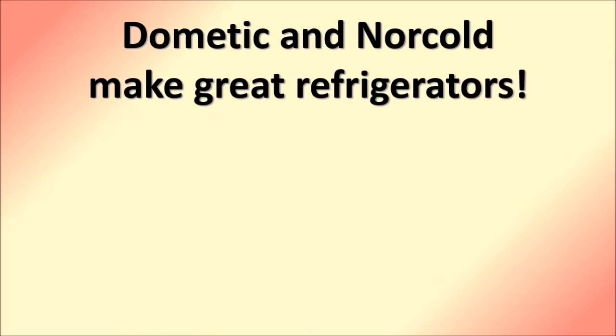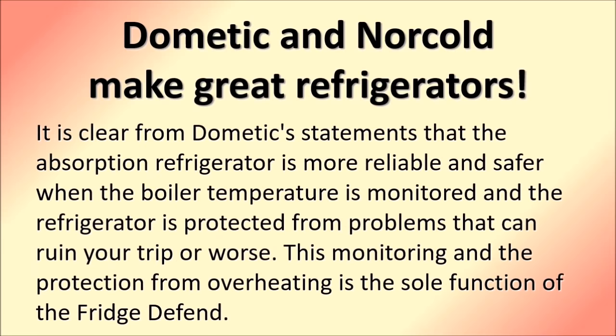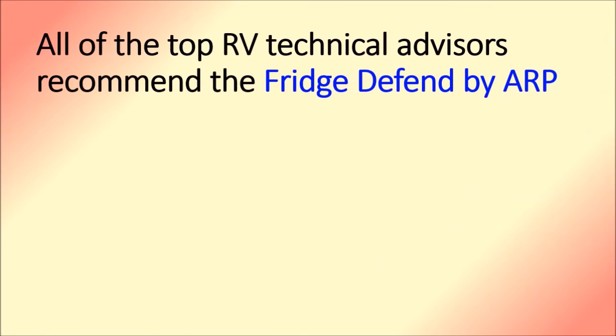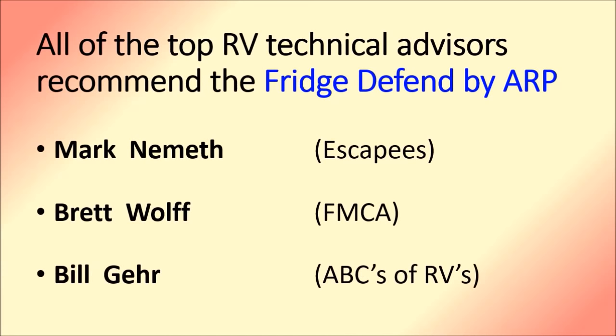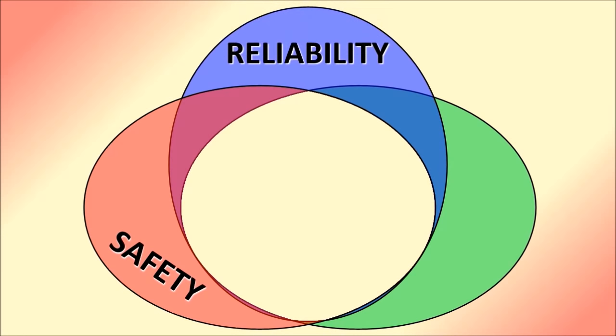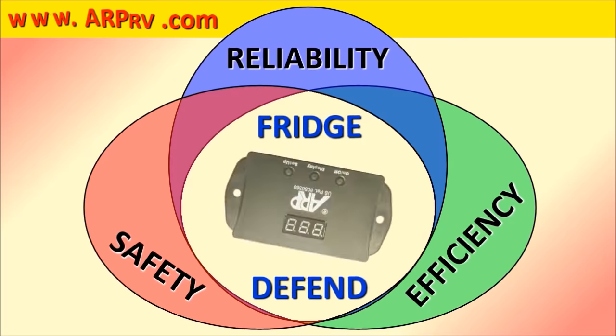Dometic and Norcold make great refrigerators. We are currently operating a Dometic refrigerator that is over 23 years old, and it has been protected by the Fridge to Fin. It is clear from Dometic's statements that the absorption refrigerator is more reliable and safer when the boiler temperature is monitored and the refrigerator is protected from problems. This monitoring and protection from overheating is the sole function of the Fridge to Fin by ARP. This is why all of the top RV technical advisors recommend it: Mark Nemeth of Escapees RV Club, Brett Wolf of the Family Motor Coach Association, and Bill Gere of ABCs of RVs. If you want safety, reliability, and efficiency, you want the Fridge to Fin by ARP.